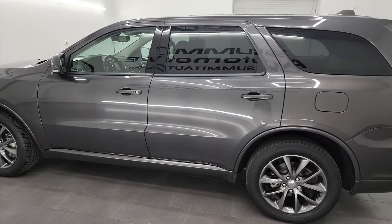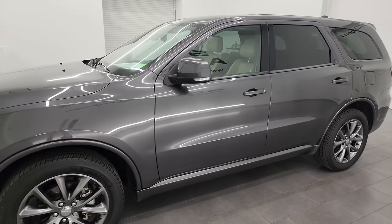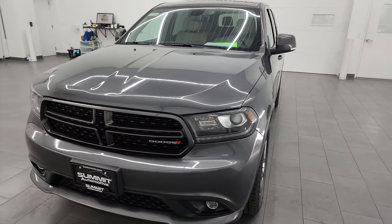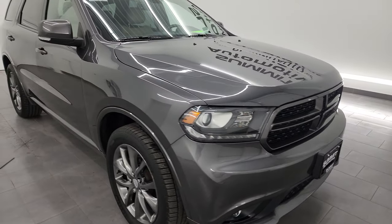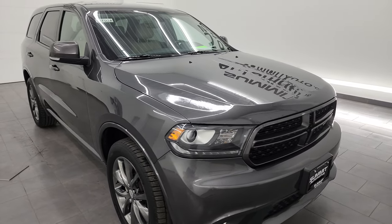This 2017 Dodge Durango has the 3.6 liter Pentastar V6 engine, paired up with the 8-speed automatic transmission. This vehicle has been fully safety-inspected by our service shop. It has a fresh oil and filter change, and all the fluids have been checked and topped off per the state of Wisconsin inspection process — it is 100% ready to go.